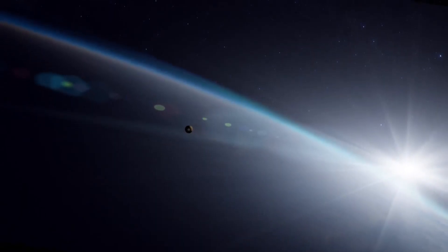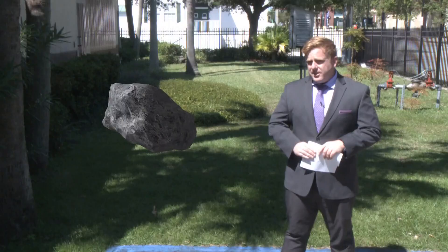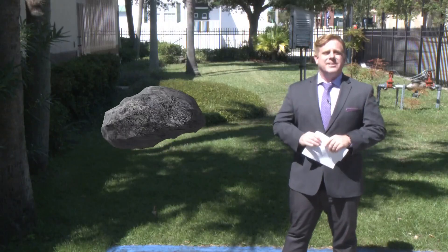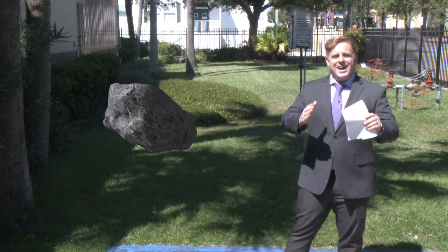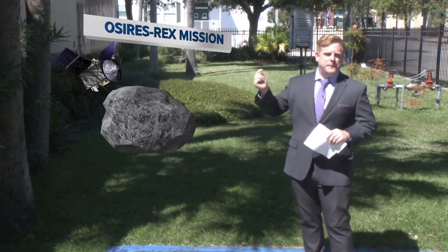There's a lot of nerves. It's like nervous excitement and adrenaline. That is Jennifer Stern, a NASA space scientist who's been working on the Osiris-Rex mission on its seven-year journey to an asteroid and back.